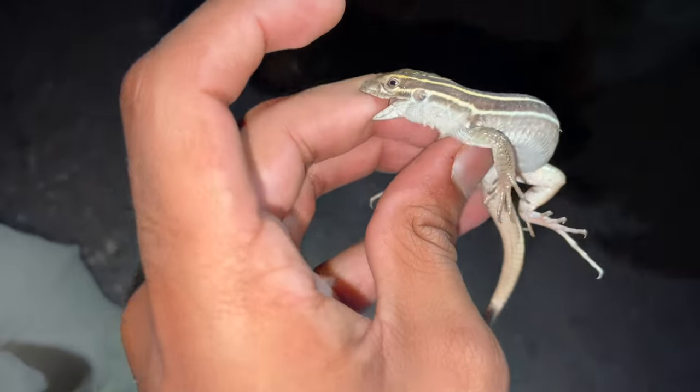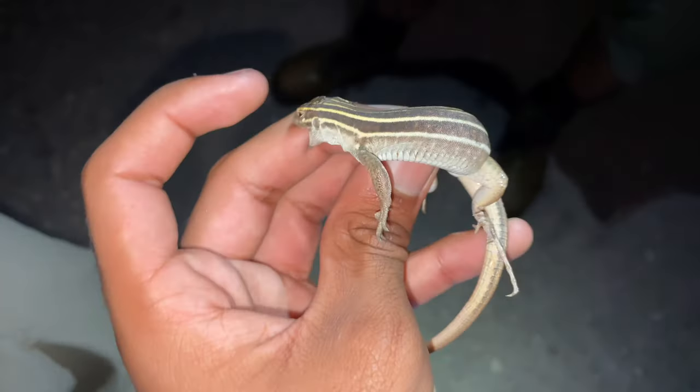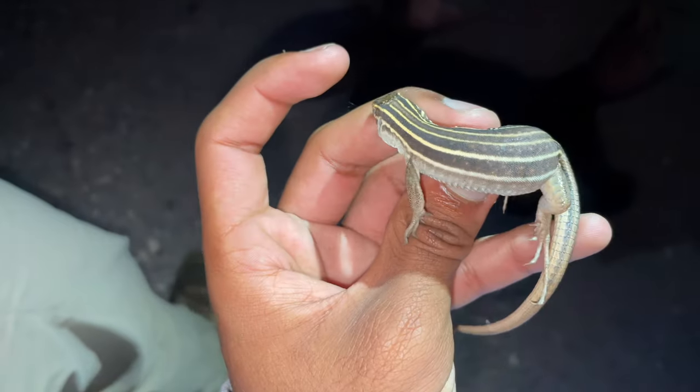I've been seeing these guys but haven't caught a single one, so I finally got one. Someone just flipped it — this is a desert grassland whiptail from Sonora. Cool, let's get going.